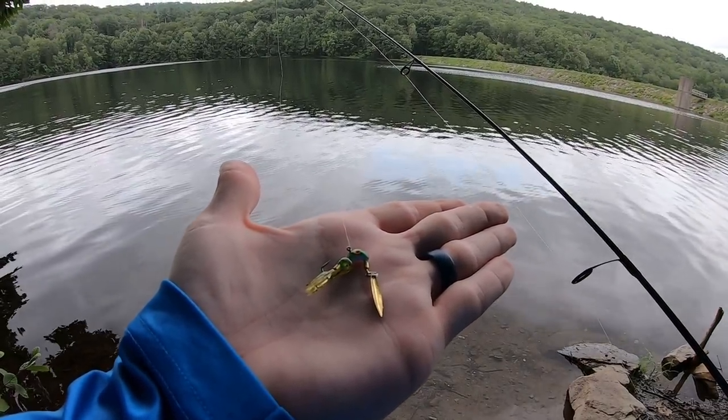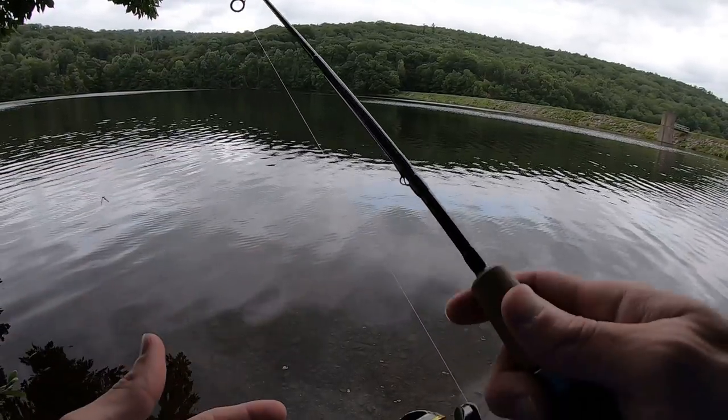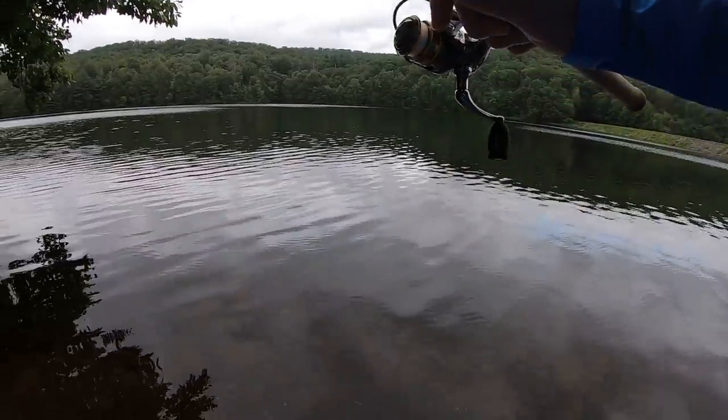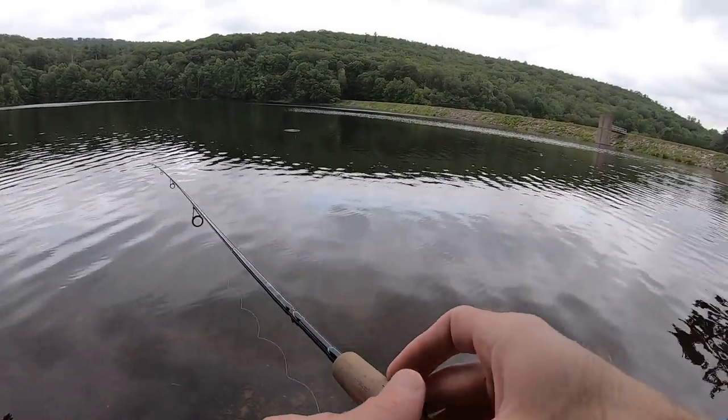I'm going to start out with this little roadrunner jig head — let's see what happens. Today I'm using my six-foot ultralight St. Croix Premier rod, a Pflueger President reel, and four-pound test P-line fluorocarbon. First cast of the day — oh yeah, that casts good on four-pound test line.